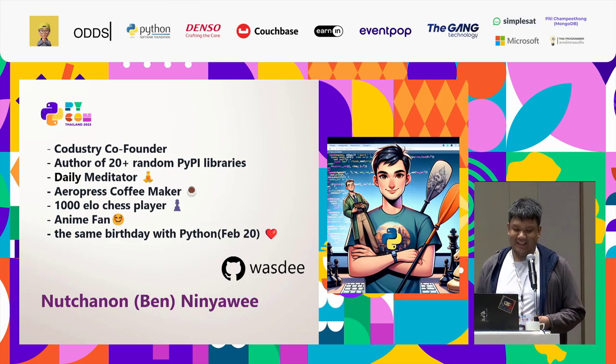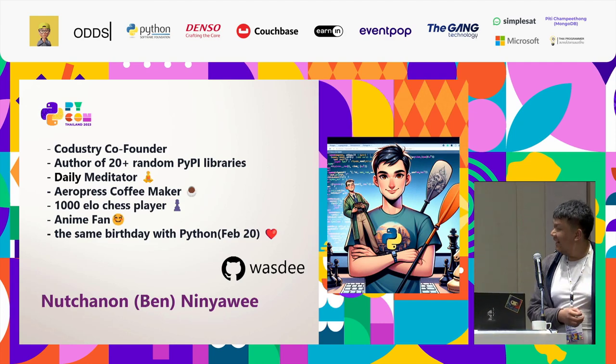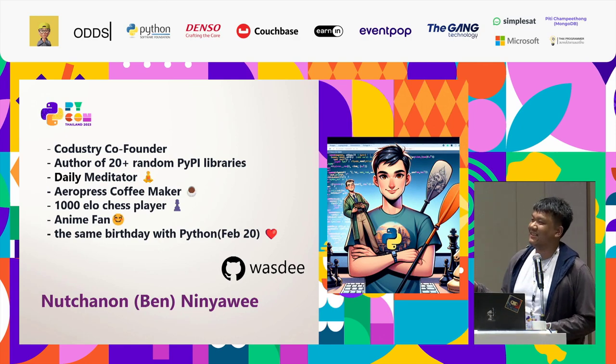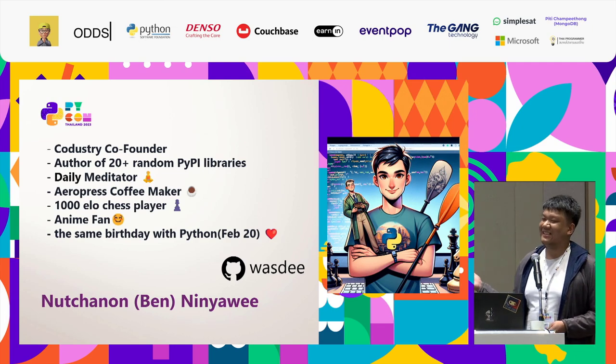I'm an author of about 20 random PyPI packages and a daily meditator. I make my AeroPress coffee every day. I like to play chess too, and I'm an anime fan. Fun fact: my birthday is February 20th, which is the same as Python.